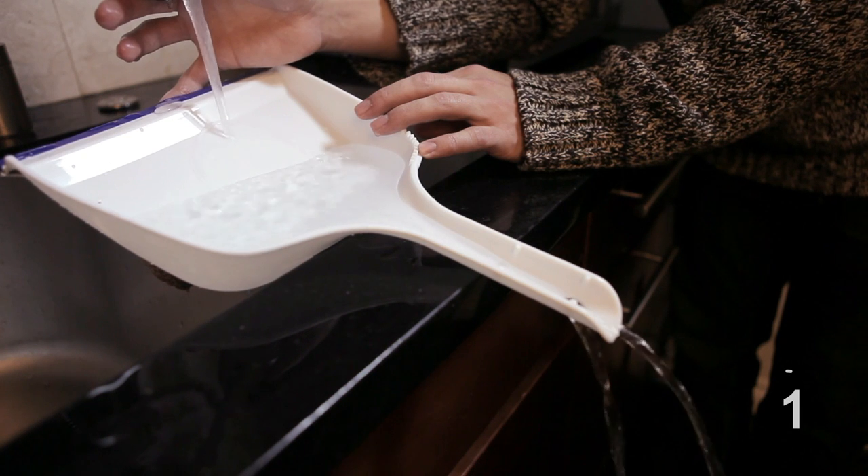Use a dustpan to fill a container that won't fit in the sink. Use the scooping end to catch the water and let the liquid drain from the handle.